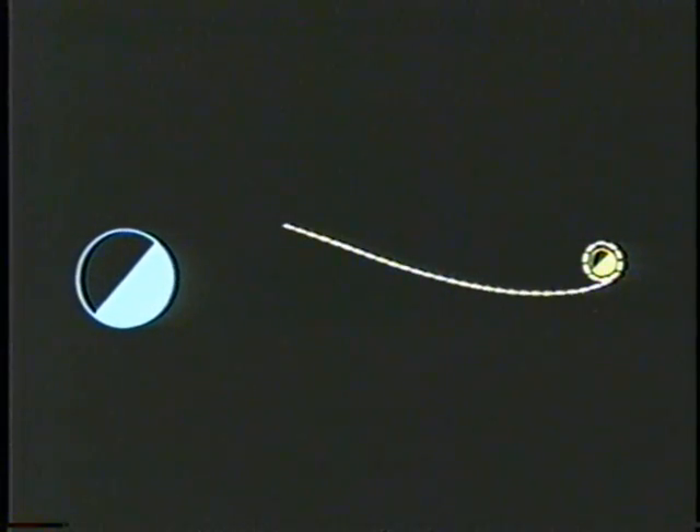The command and service module fired its engine at 12:56 a.m. on Tuesday, July 22nd, to get itself out of lunar orbit. Then the reunited trio of voyagers was truly on its way home, two days away.